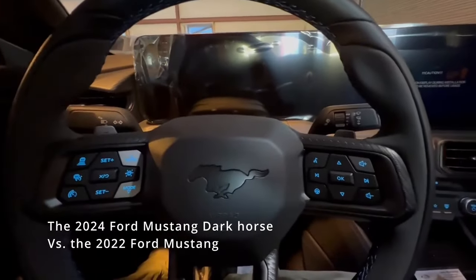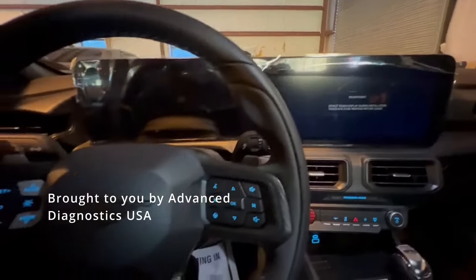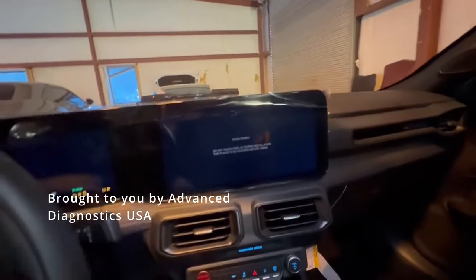Hi guys, I'm here in a 2024 Ford Mustang. At this time, this is not supported. There are a few changes — I'm going to give you a heads up.